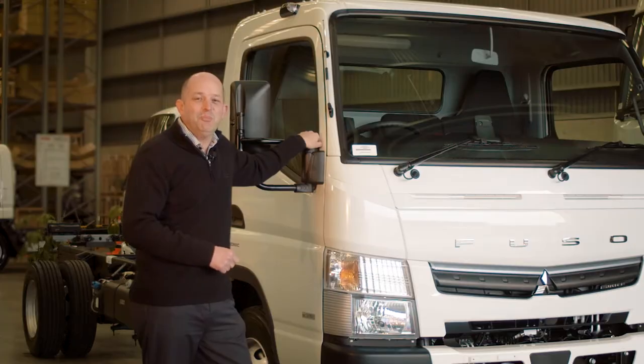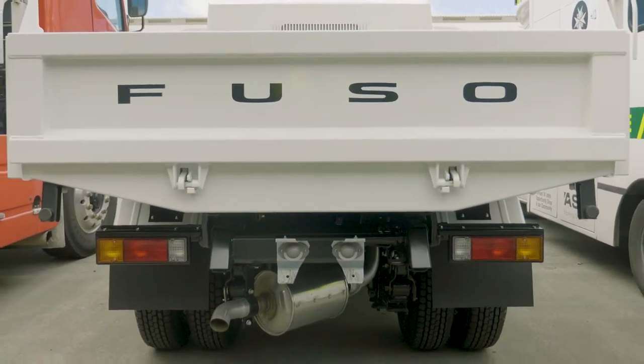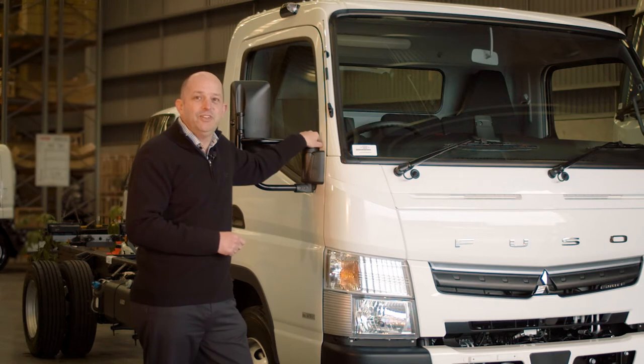Well, the best has just got better. This is the new 2019 Fuso Canter. It now leaps even further ahead with some very significant safety features based on Daimler's world-class technology. Let's take a look.